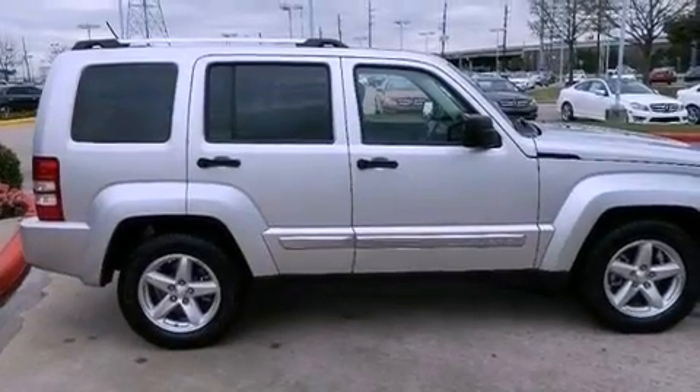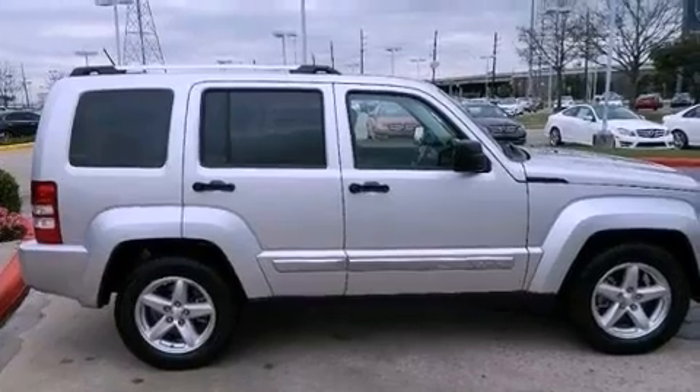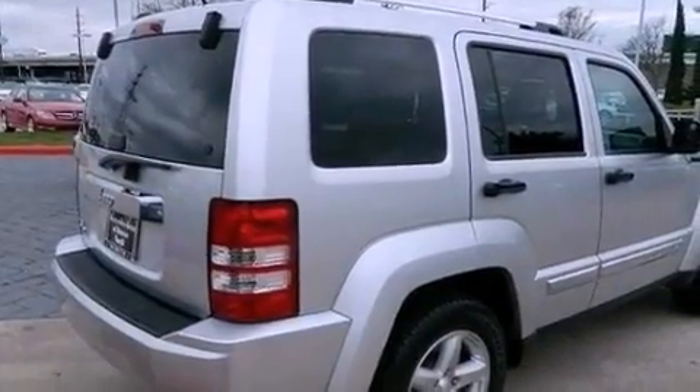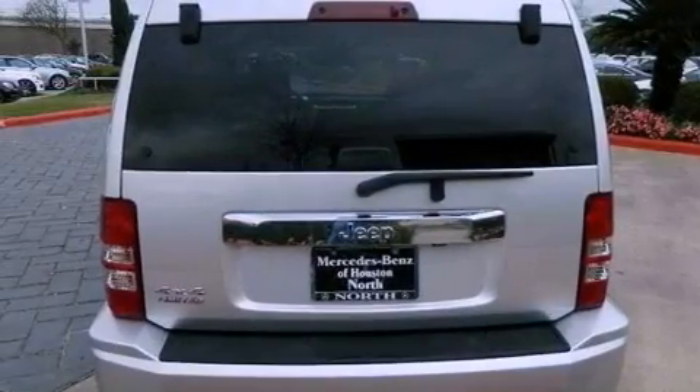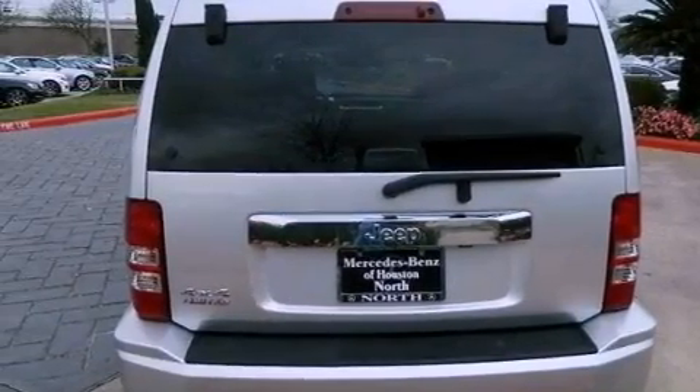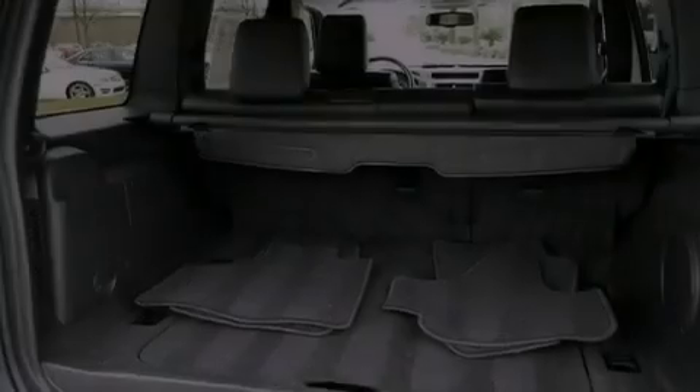Its top features include a low tire pressure indicator, traction control and stability control systems, Hill Start Assist, a premium audio system, 100% commercial-free Sirius satellite radio, and hill descent control.